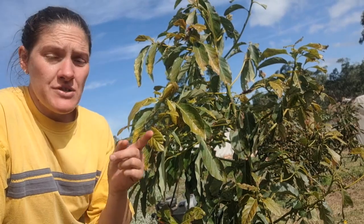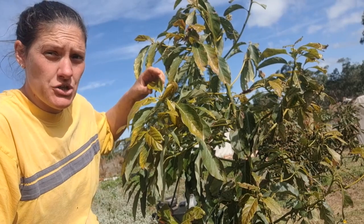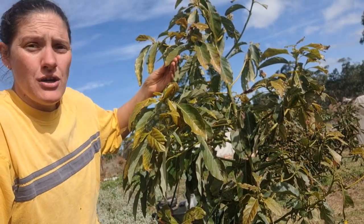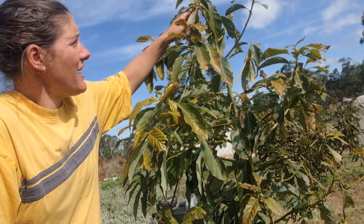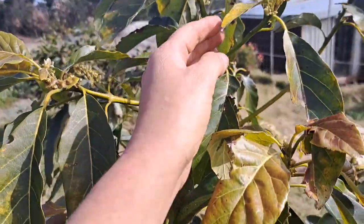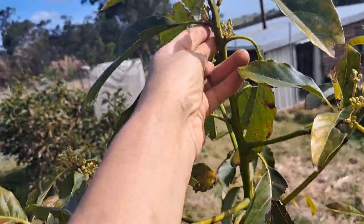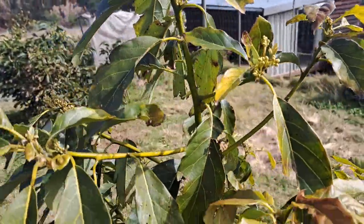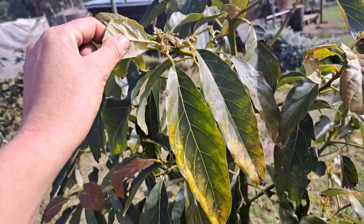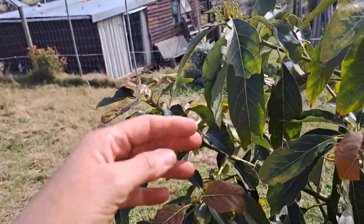We've come to that time of year here in Africa — it's coming into springtime. Most of the avocado trees have already fruited and are now starting up with their flowers. Let me show you — here you can see their beautiful flowers starting up. The avocado trees getting flowers is absolutely amazing.